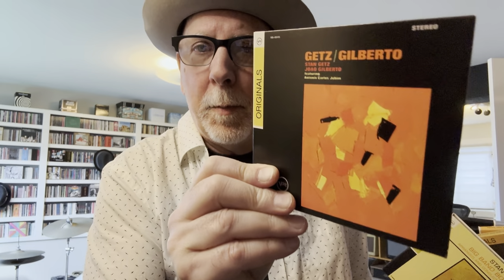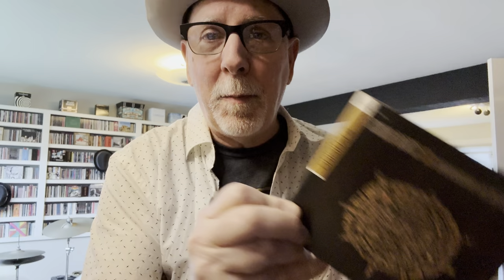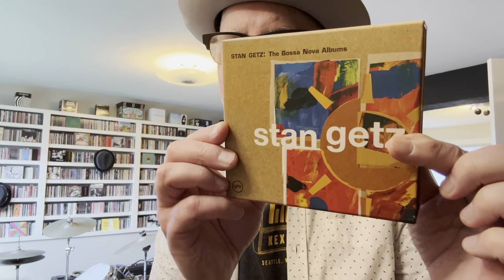Getz/Gilberto with Astrud Gilberto and Antonio Carlos Jobim — a beautiful, great-sounding record with so many editions. On vinyl, get the Verve Acoustic Sound series for $30 to $40 and you won't need anything else. You also have the big band bossa nova arranged and conducted by Gary McFarland, with that great modern artwork throughout. And Stan Getz with the Spanish guitarist Laurindo Almeida, who did a wonderful record. I'm also a big fan of the Modern Jazz Quartet — their records are so cheap — and they did a wonderful record with Laurindo Almeida, a great Spanish guitar player. Stan Getz, the Bossa Nova Years.